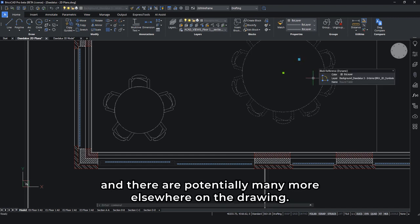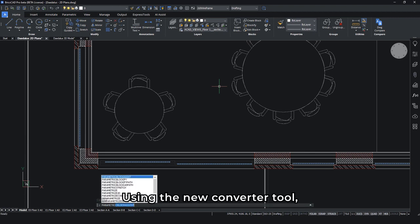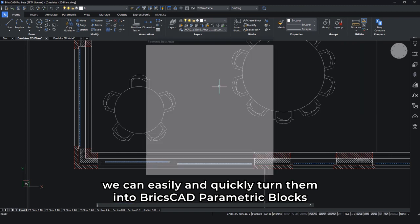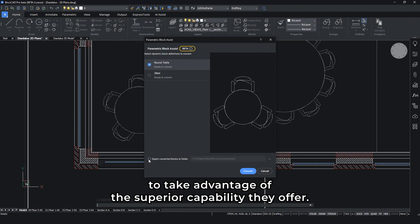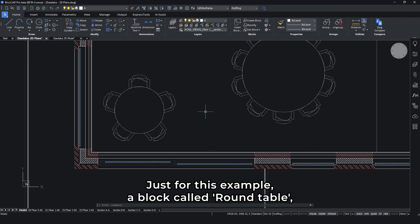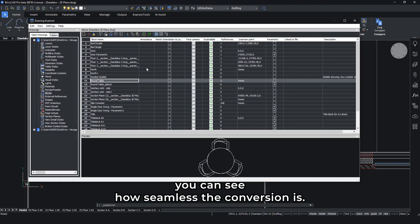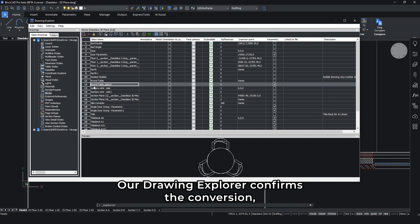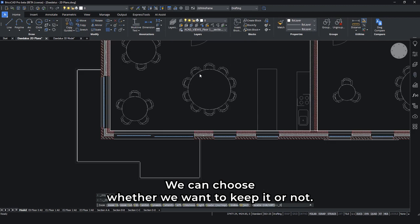We actually have two instances of that dynamic block in this area, and there are potentially many more elsewhere on the drawing. Using the new converter tool, we can easily and quickly turn them into BricsCAD parametric blocks to take advantage of the superior capability they offer. Just for this example, a block called Roundtable — you can see how seamless the conversion is. Our drawing explorer confirms the conversion, but the existing dynamic block also remains, allowing us to leave our options open. We can choose whether we want to keep it or not.